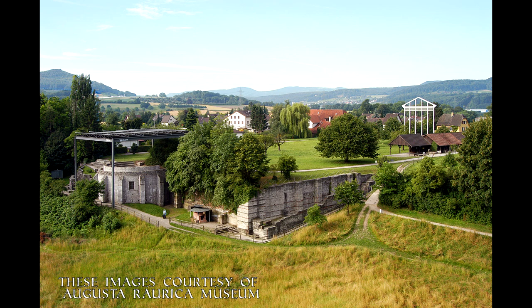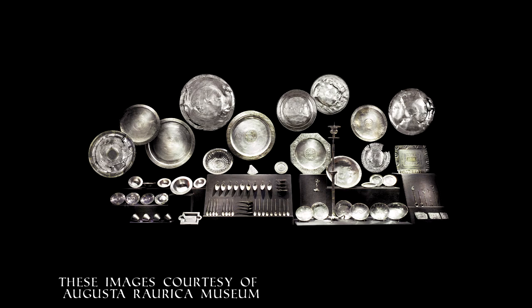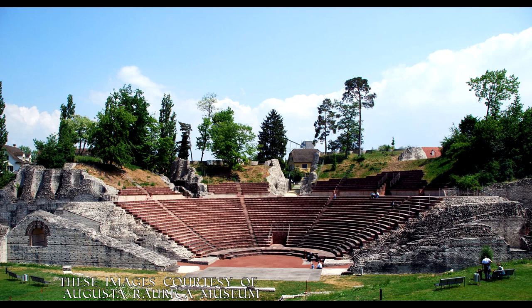Getting closer to our period of interest, by the turn of the 3rd century AD Augusta Raurica had grown into a wealthy trading settlement, numbering approximately 20,000 people at its height, exporting various products but predominantly smoked meats to the rest of the empire. The city possessed the usual amenities we could expect of a Roman settlement, particularly an amphitheatre and a forum, as well as temples, baths and a theatre with up to 10,000 seats.